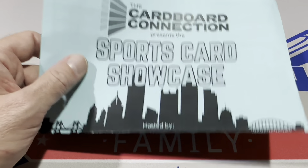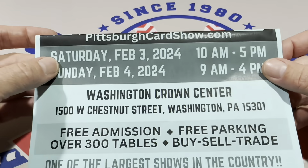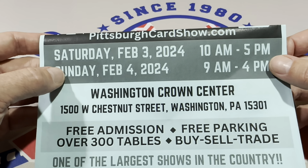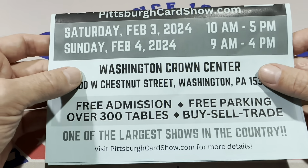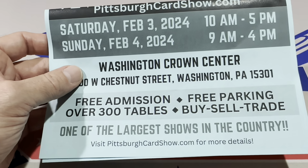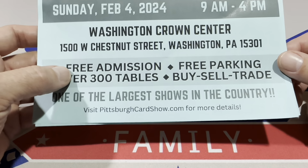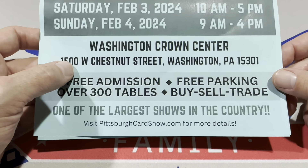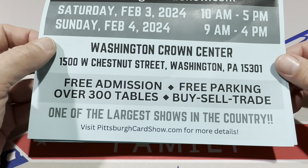This show is put on by Bryce from Stay Classy Cards, and there's another one coming up. Mark your calendar: Saturday February 3rd and Sunday February 4th — a two-day event, the first two-day event at Crown Center. They've been one-day shows so far. Bryce is shooting for 400 tables, getting more space in those empty storefronts. Head to pittsburghcardshow.com and bookmark it. If you're in eastern Ohio, northern West Virginia, western Maryland, or anywhere in southwestern or central PA — or even further — it's worth the drive, or get a hotel and hit both days.